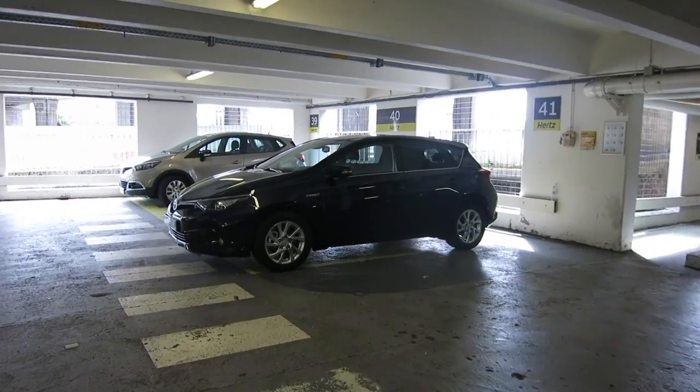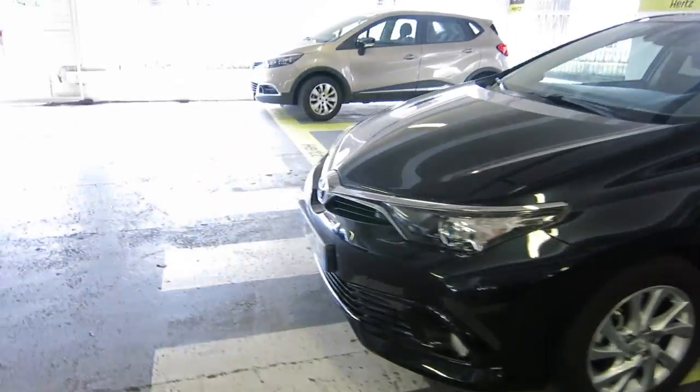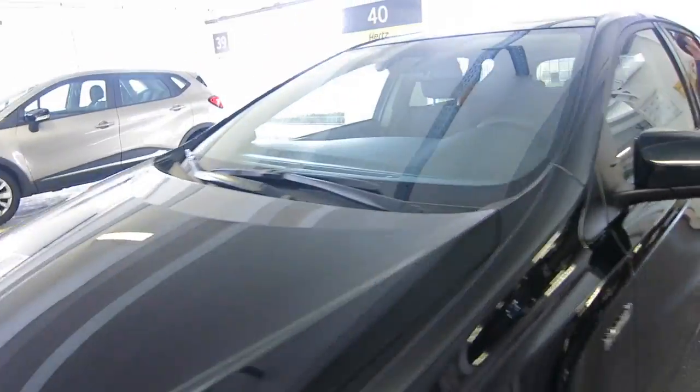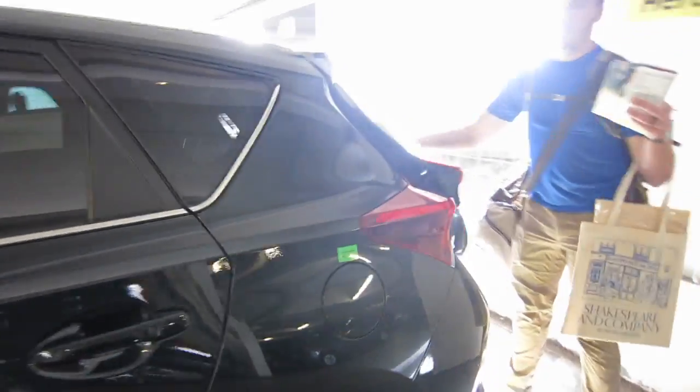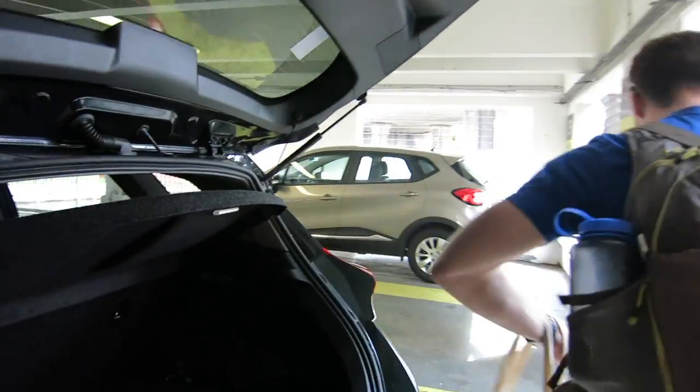This is our car for the next six or nine days. It's cute — it's a Toyota, that's about all I know about it.